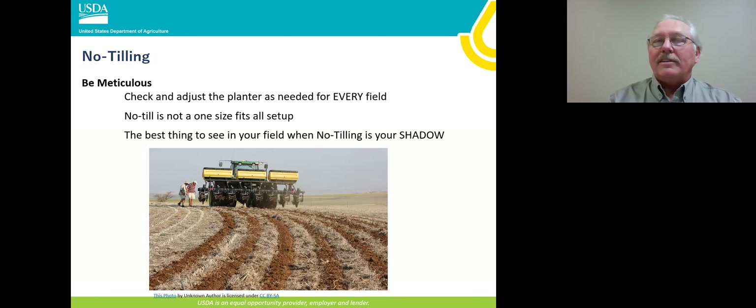Soil and water conservation districts are another good resource — a lot of them do demonstration plots on farms. Field days are a really good way to pass on and absorb information, and we're starting to have them in person again. Now let's move on to Kevin Allison from Marion County SWCD. He's going to talk about gardening, cover crops, and no-till.